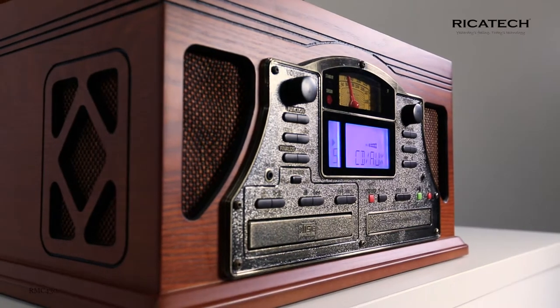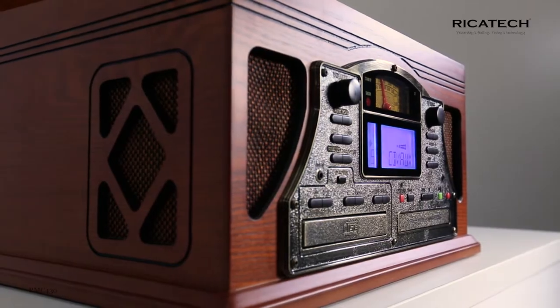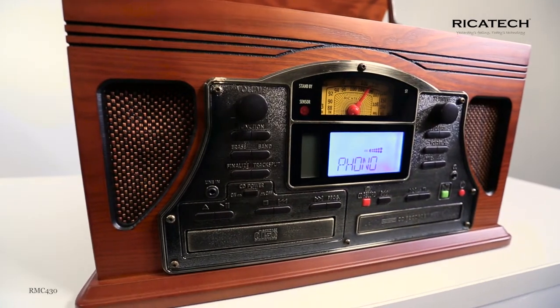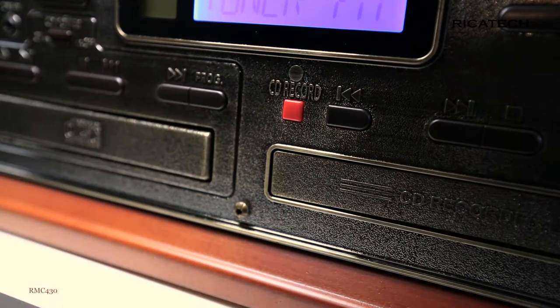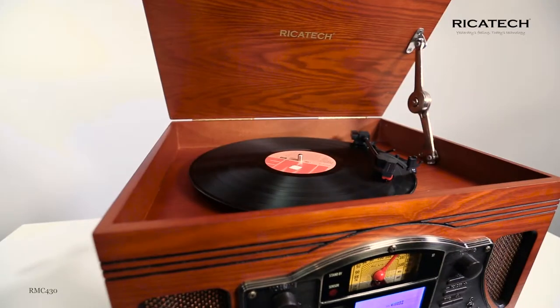These are located at the front of the music center, behind the wooden shell, and provide superior sound quality. Besides this, the Ricotec RMC430 is equipped with a recording function. From now on, you can save all your favorite music onto a CD.